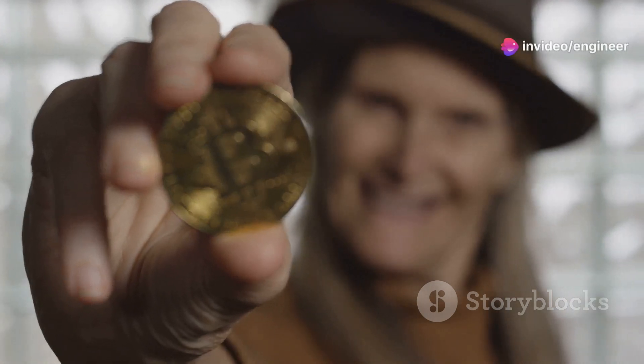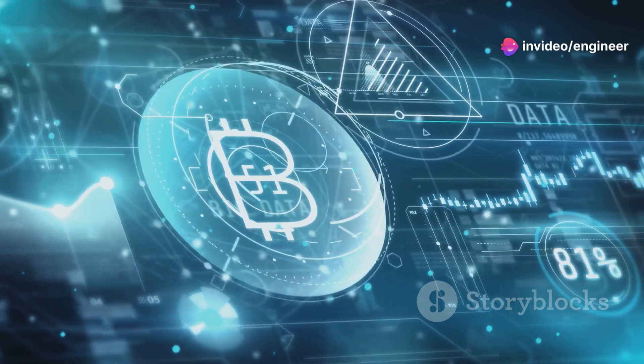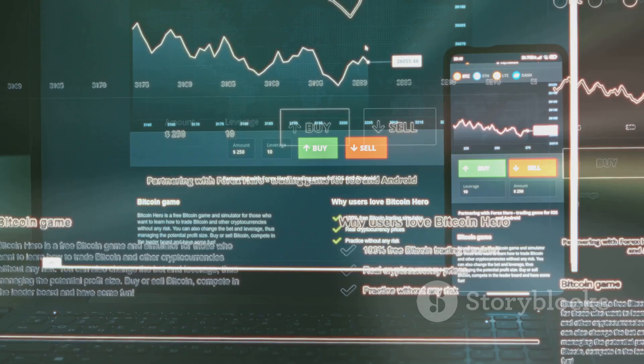Hold on to your crypto wallets. DollarCats is clawing its way to BitGit. Crypto enthusiasts rejoice — the DollarCats token is making its debut on BitGit, and it's bringing some unforgettable benefits.